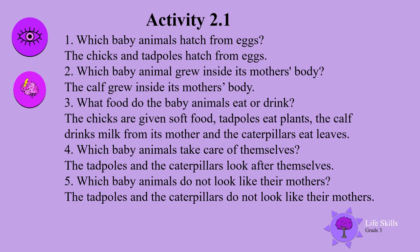The calf grew inside its mother's body. The chicks are given soft food. Tadpoles eat plants. The calf drinks milk from its mother. The caterpillars eat leaves.